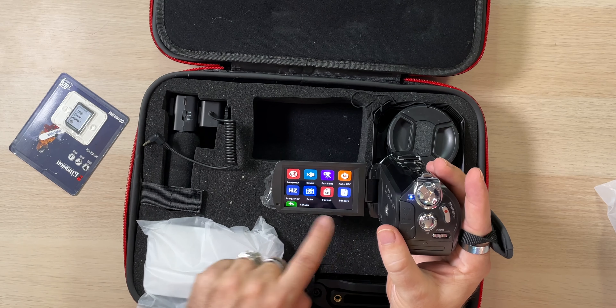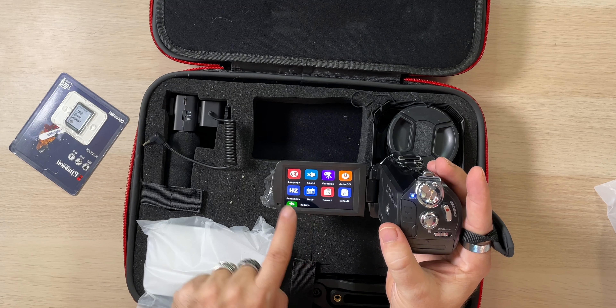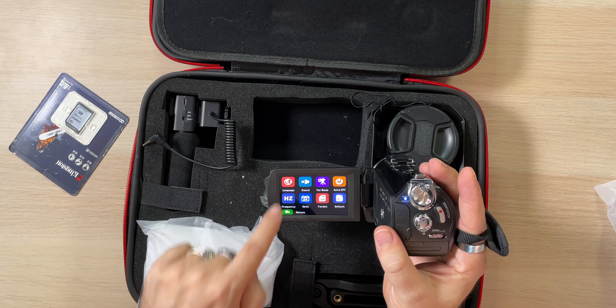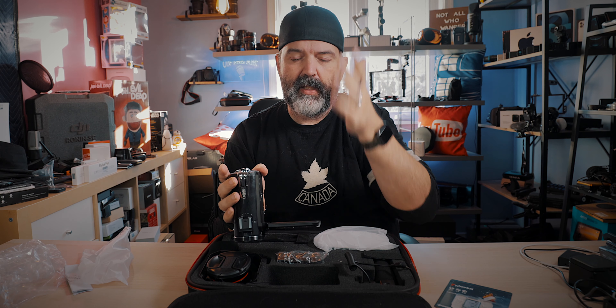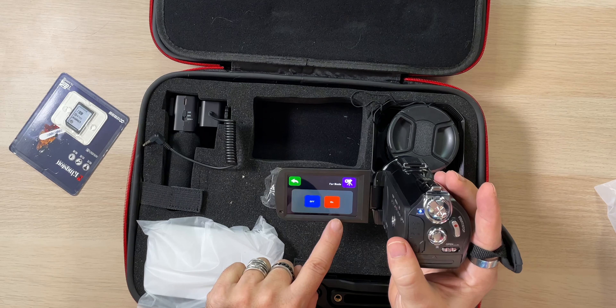In the setup menu you've got options for formatting the card, setting date and time, and hertz — which is important. Here in North America we're 60 Hz, but this was set to 50, so I had to switch it. You can also toggle sound recording on or off and change the language. There's also a fire mode — when fire mode is on, the video starts a little more zoomed in, giving you a bit more reach. When it's off, the image is a bit wider when you first turn it on.